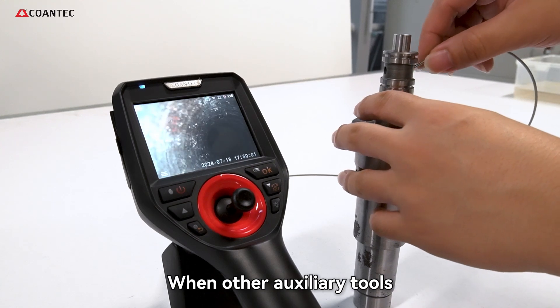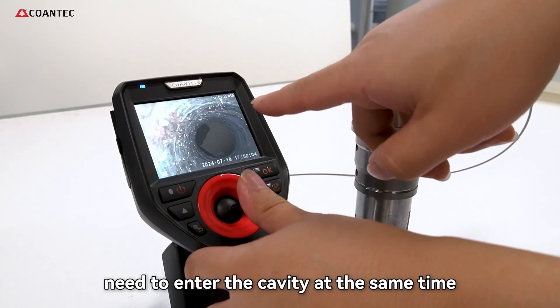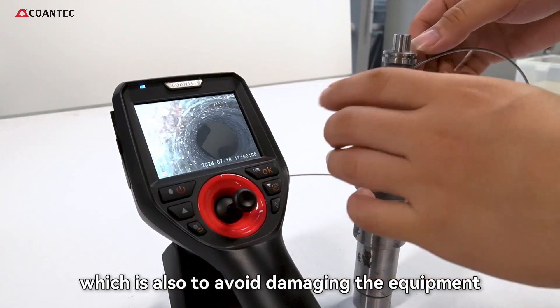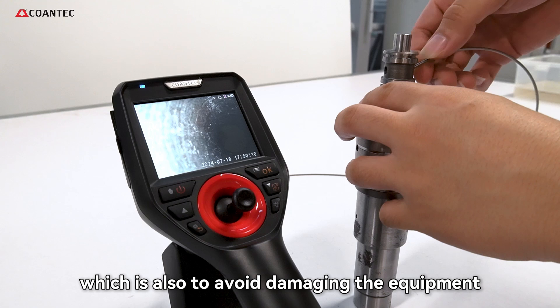When other auxiliary tools need to enter the cavity at the same time, be careful not to press on the joint ring, which is also to avoid damaging the equipment.